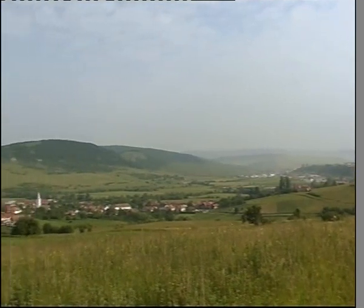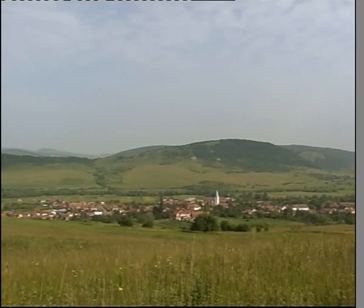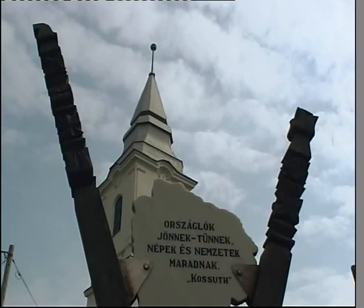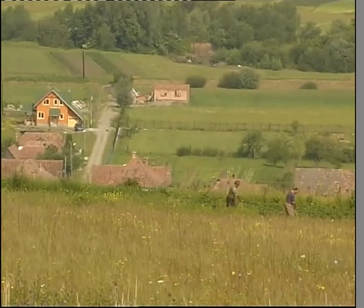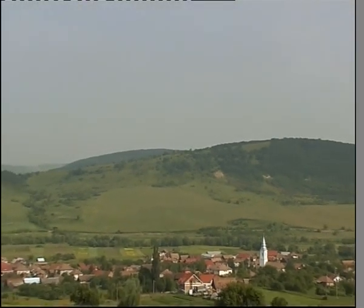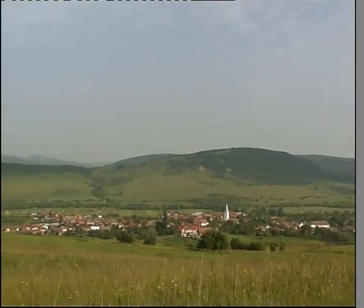Románia délkeleti részén, Székelyudvarhelytől alig néhány kilométerre fekszik Felsőboldogfalva, mely 11 települést foglal magába. Felső Boldogfalva központjából vezet a 131-es megyei út a Homoród mentére, a települést hosszában átszelő 137-es út pedig nyugat irányba Székelykeresztúr felé halad.